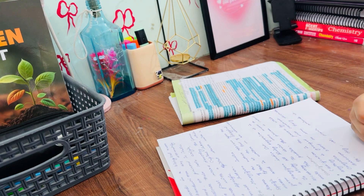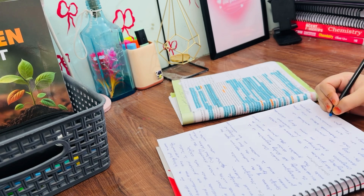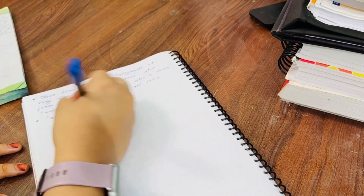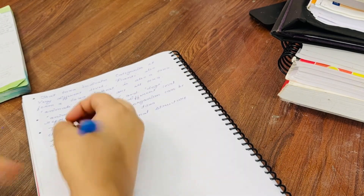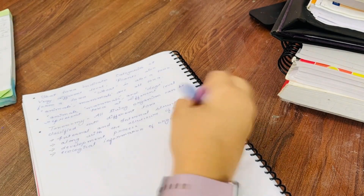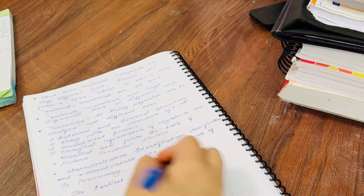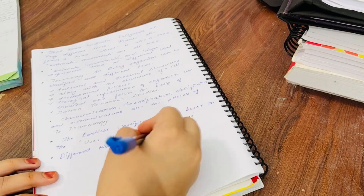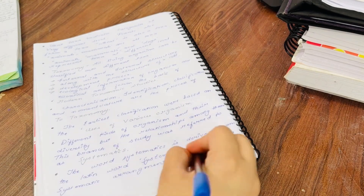In case you don't know what chapter I'm studying — it's 'The Living World' from biology. In my previous video I already completed half the chapter, so in this video I'm completing the other half. The notes are a bit lengthy, but they're the best because I made them directly from NCERT, copying line by line what's important.